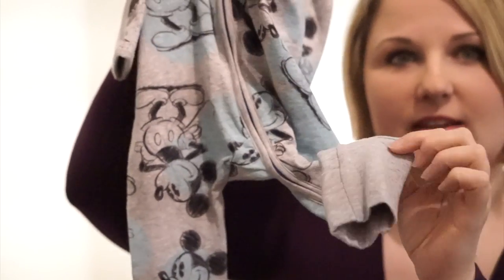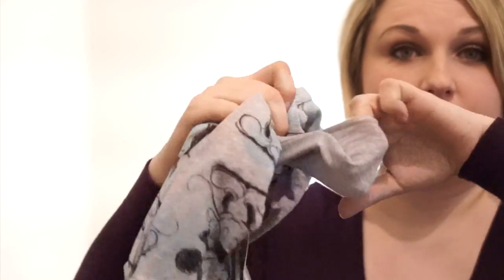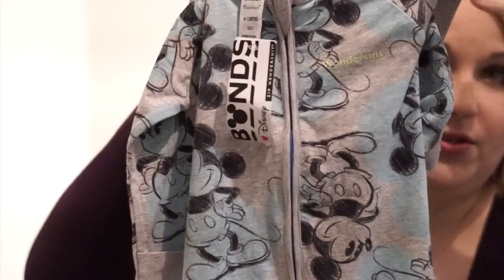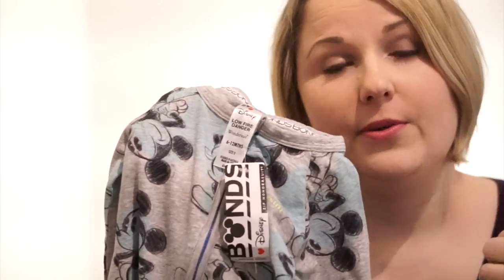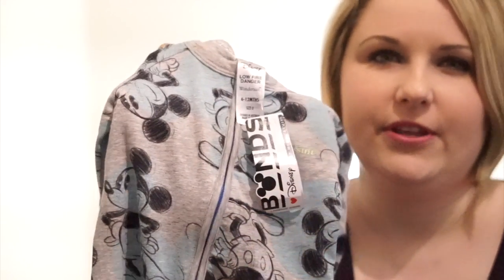It also has little fold-over legs and fold-over hands, which is really cool because it basically means you don't have to worry about socks or mittens — they're just built in and you use them or you don't. Bonds is actually an Australian brand and I believe they do ship worldwide, so I'll leave the link down below. I'm sure there are other companies that do similar designs, but just look out for those features and don't waste your time with snap buttons.